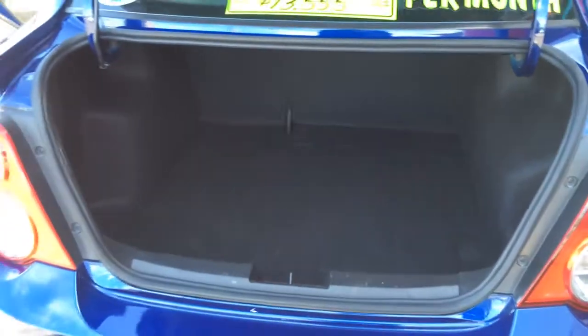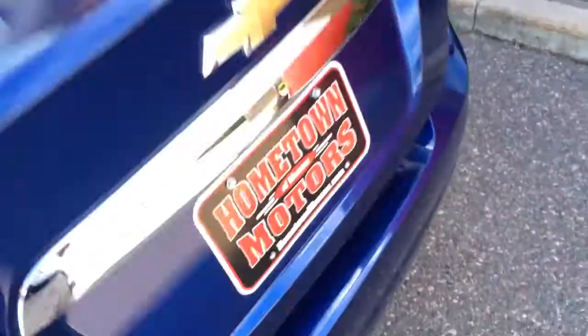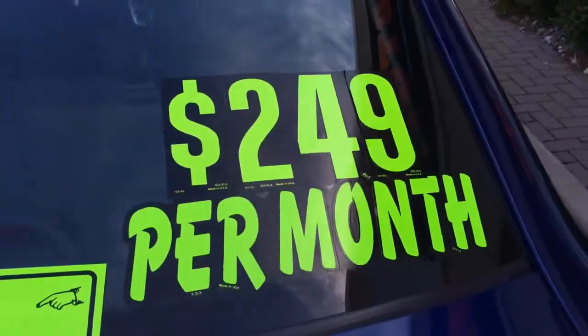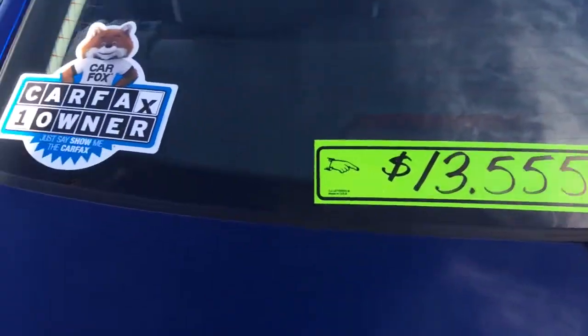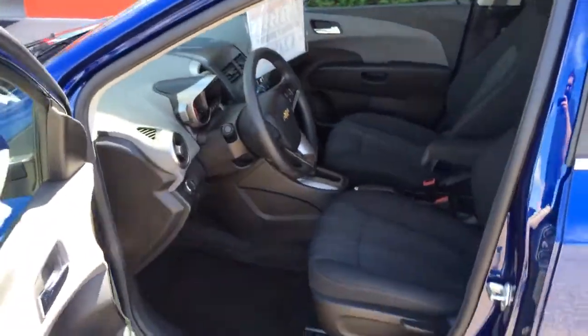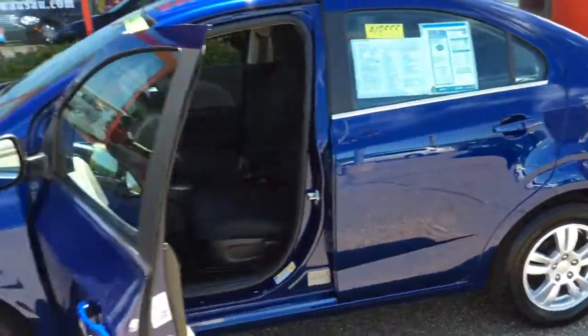Very nice. You can see pictures and pricing information on our website at hometownwausau.com. We offer easy, no-money-down financing options and great interest rates. Feel free to give us a call at 715-675-1000. We're open until about six o'clock all week and until two o'clock on Saturday. Thanks for watching.